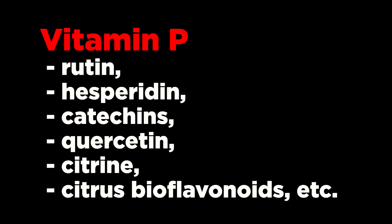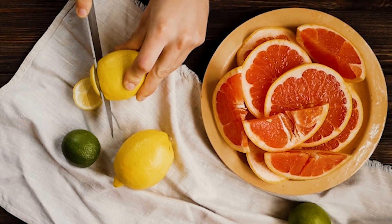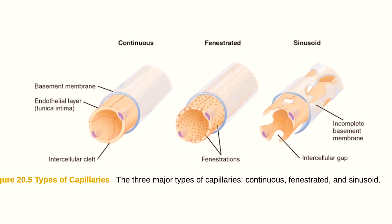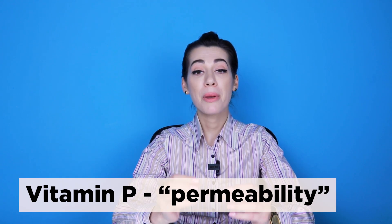Vitamin P refers to plant polyphenols, which are a group of biologically active substances including rutin, hesperidin, catechins, quercetin, citrine, and citrus bioflavonoids. Flavonoids are substances that give citrus fruits their orange and yellow color. These substances interact with vitamin C, reduce capillary permeability, and increase capillary strength. That is why they are named vitamin P, from the English word 'permeability.'